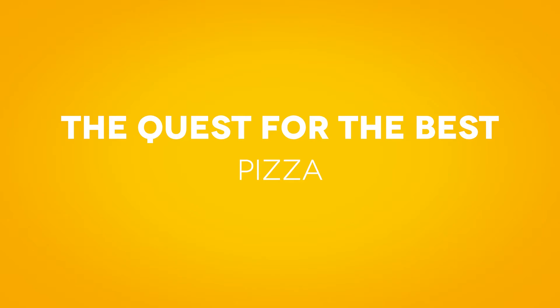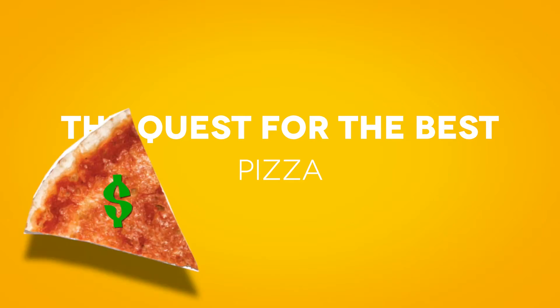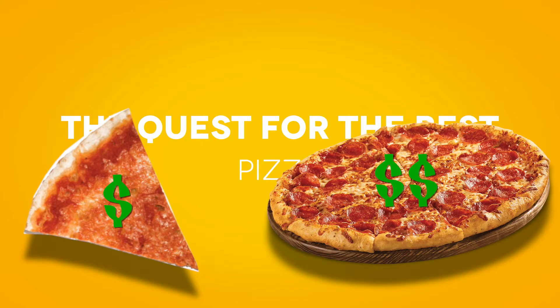We're hitting up three hot spots in Fort Collins. We have our most affordable category, we're gonna have our mid-range category, and we're gonna have our classiest, more sit-down kind of restaurant category. We're off — get some pizza!